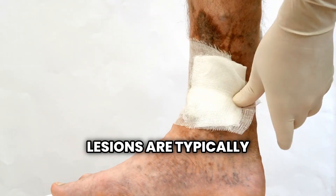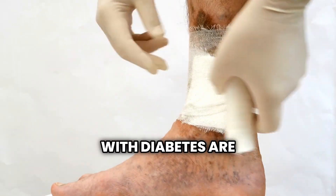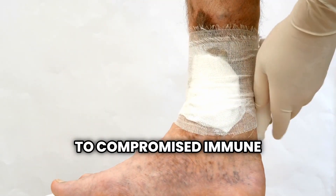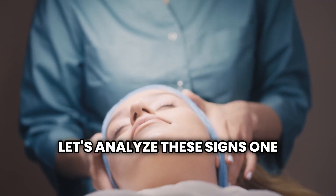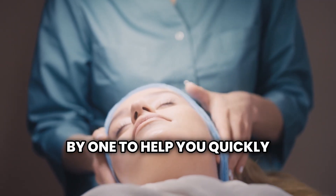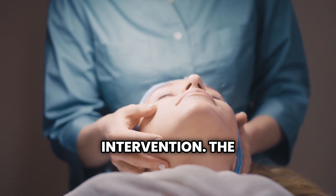Some skin lesions are typically observed in diabetic people, while others can occur in anyone, but people with diabetes are more vulnerable to them due to compromised immune function and circulation issues. Let's analyze these signs one by one to help you quickly identify any suspicious changes that deserve medical attention and potentially lead to early intervention.